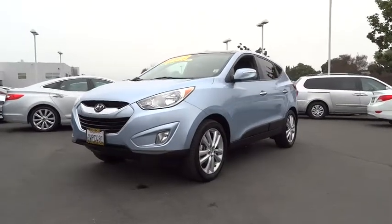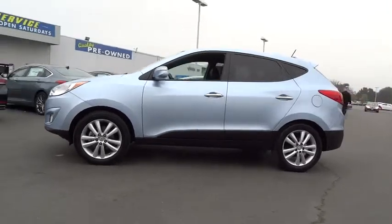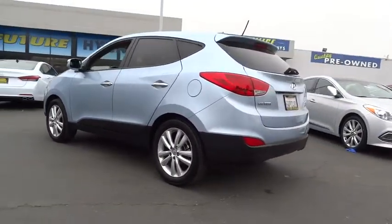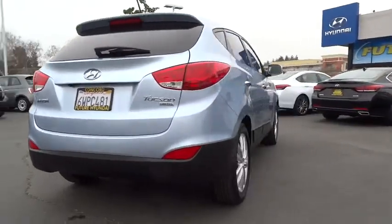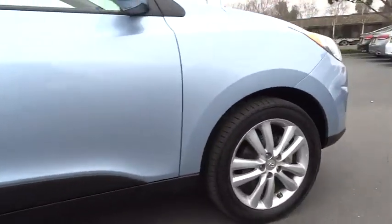2012 Tucson. Boasting low noise and vibration levels and a smooth ride, the Tucson combines the rugged utility of an SUV with the maneuverability and refinement of a car. With its spacious interior, small never felt so big, and is priced below $20,000.